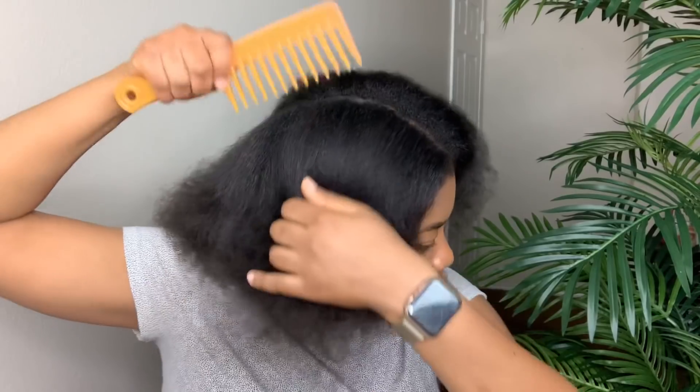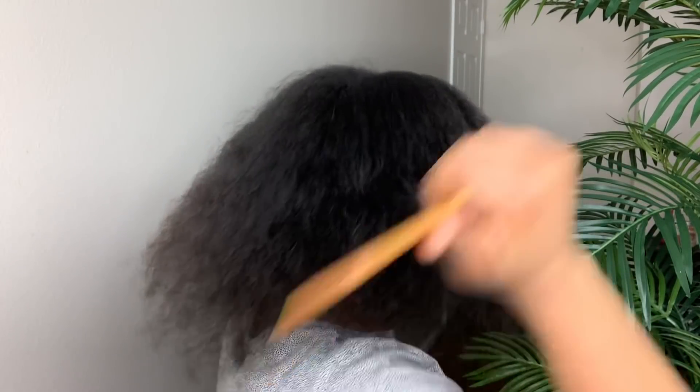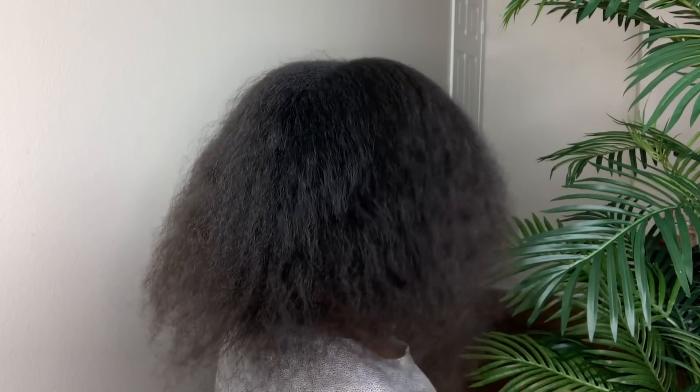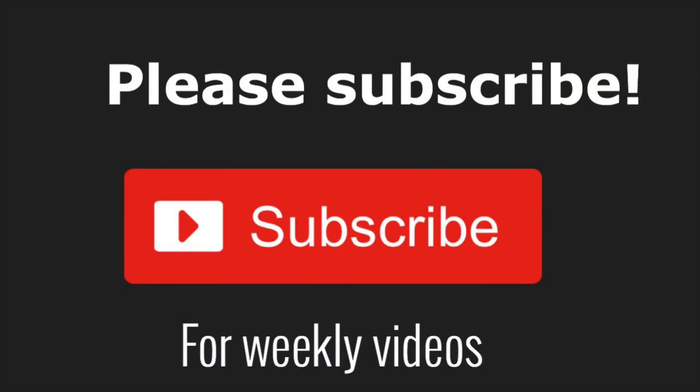That's the end of this video. If you enjoyed this video please make sure to give me a thumbs up, comment down below any questions you have, and don't forget to hit that subscribe button and turn on your post notifications so you can get notified whenever I post a new video. I'll see you guys in my next one — take care, thank you guys so much for the love and support, I really appreciate you guys.